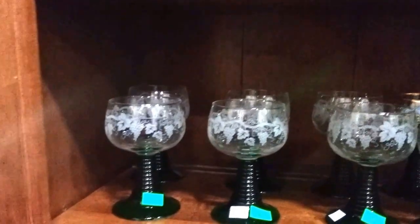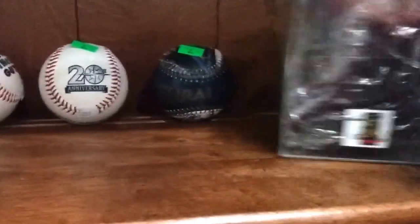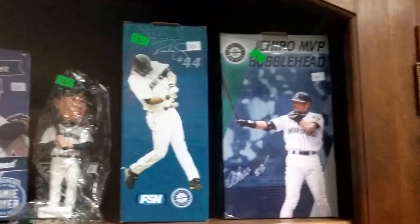We have some old LP records — things like Elvis and Rick Nelson, a whole bunch in here, and you get the case too. And I want to say this is a needlepoint little case with needlepoint. This is a German set, green and etched stemware. Then we have Mariners baseballs — one is signed, I believe Ken Griffey. Then we have some Mariner bobble heads.